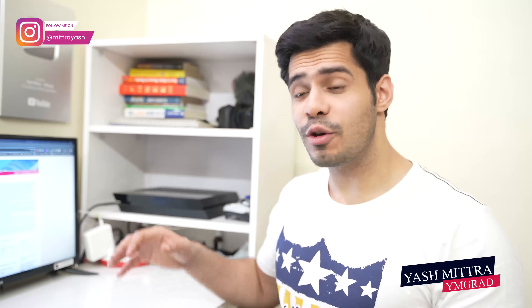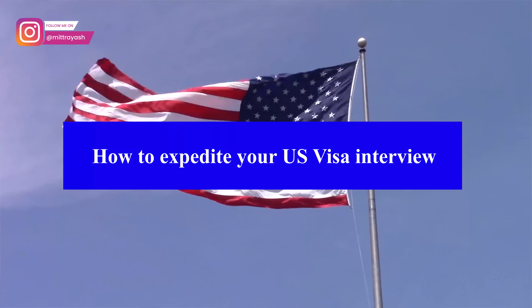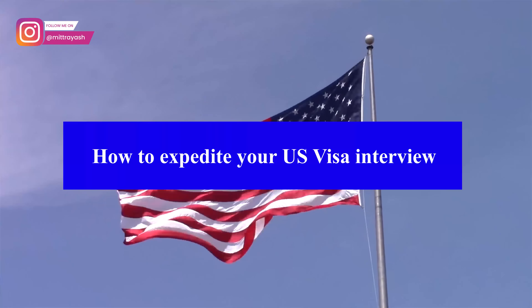Welcome to another video. Today I'm going to be telling you about exactly how you can expedite your U.S. visa appointment. Most appointments nowadays are first off not available, and even if you find one, it's generally towards the end of the year — seven or eight months later from where we are right now.